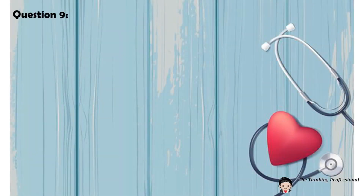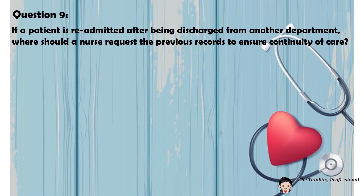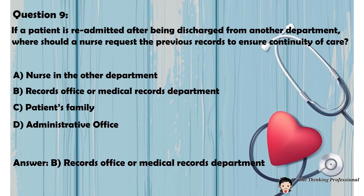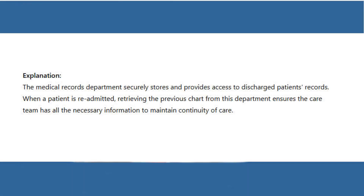Question 9: If a patient is readmitted after being discharged from another department, where should a nurse request the previous records to ensure continuity of care? A. Nurse in the other department. B. Records Office or Medical Records Department. C. Patient's Family. D. Administrative Office. Answer: B. Records Office or Medical Records Department. Explanation: The Medical Records Department securely stores and provides access to discharged patients' records. When a patient is readmitted, retrieving the previous chart from this department ensures the care team has all the necessary information to maintain continuity of care.